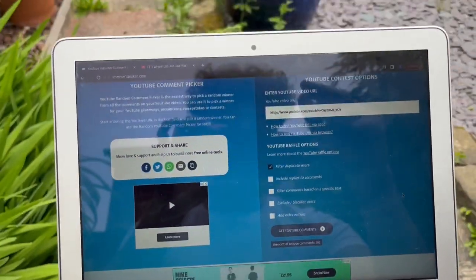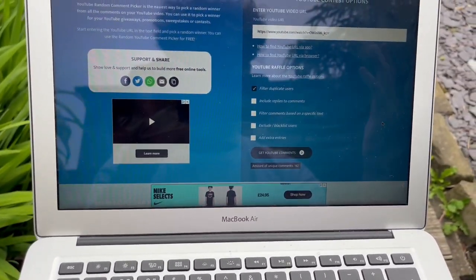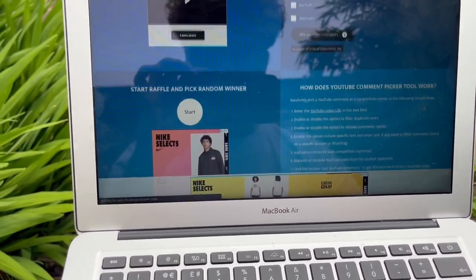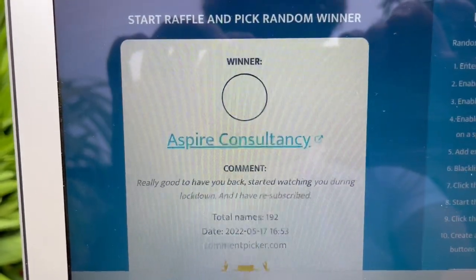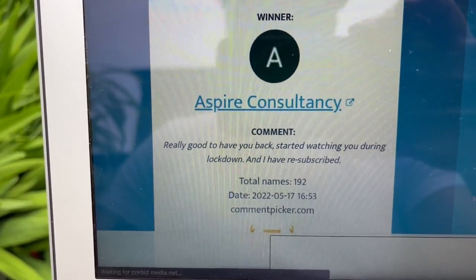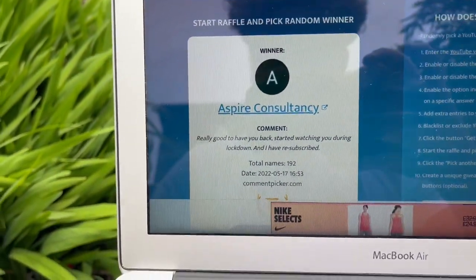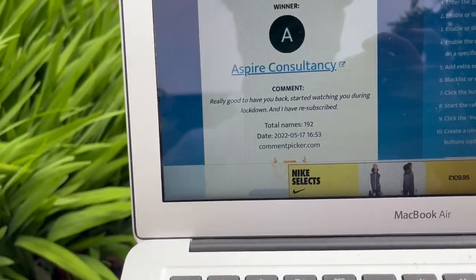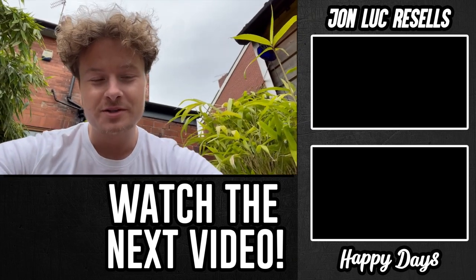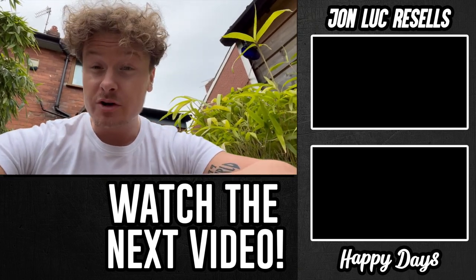We've not done the Amazon giveaway yet — right, I'm doing the giveaway sat here in the garden. There were 192 unique comments, so the winner gets a £10 Amazon gift card. Let me scroll down, start the raffle and pick a random winner. The winner is Aspire Consultancy — they said 'Really good to have you back, started watching during lockdown and I have resubscribed.' So you are the winner of a £10 Amazon gift card. Leave me a message on Instagram — there'll be a link down below and we'll get that sorted. Before you go, leave a like, leave a comment, subscribe — all the above. See you very soon. Peace.